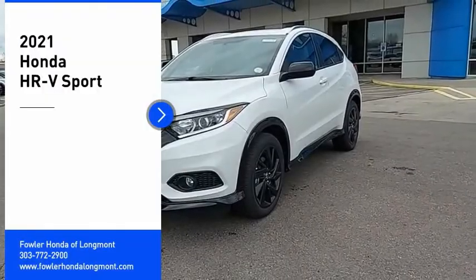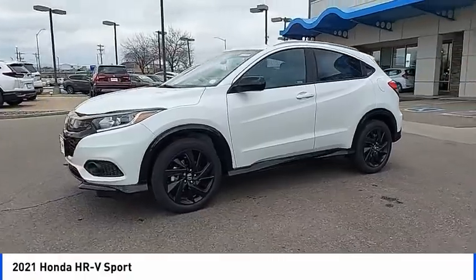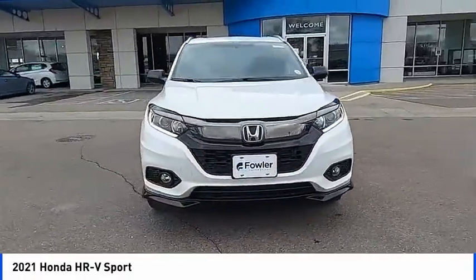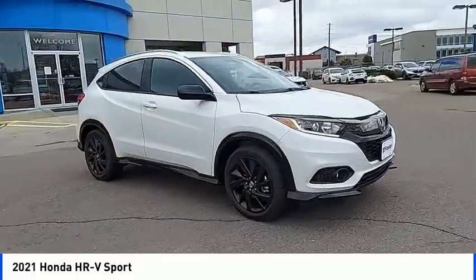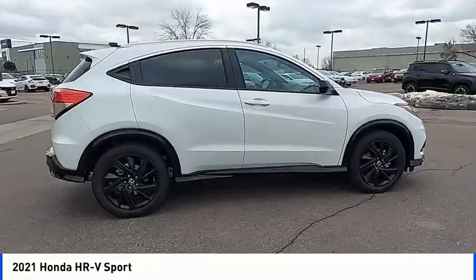Take a ride in the 2021 Honda HR-V. The HR-V has a good-looking exterior with a clean design. It comes with a well-tuned suspension and a handsome and flexible interior with tons of options to choose from. Here are some of this vehicle's great options.